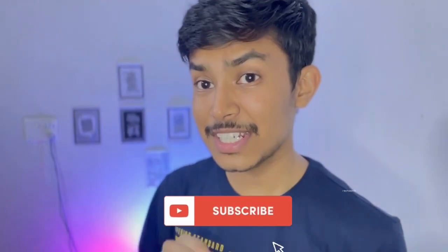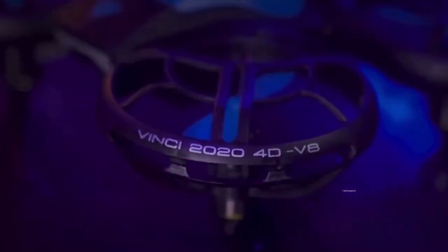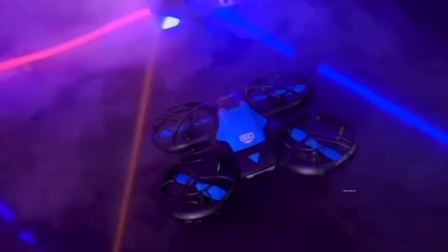So without wasting time, we will start the video. There is a subscribe button at the bottom of the video. Let's start — we will talk about some amazing drones.